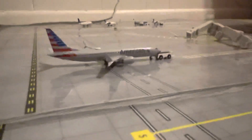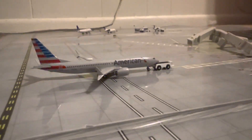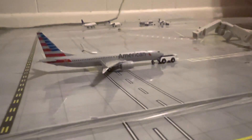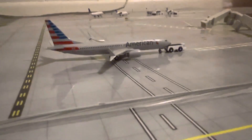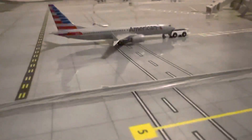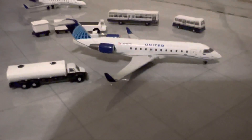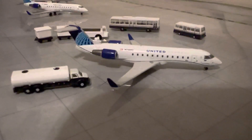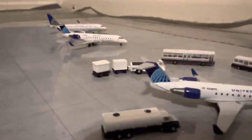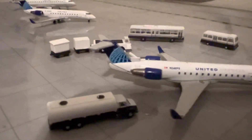Right here we have an American 737 Max 8 — he will be pushing out and making a flight out to Chicago. Moving down here, we have a United Express CRJ-200; he will be making a flight out to San Francisco today. He's getting his fuel in, the bags in, and the passengers in.